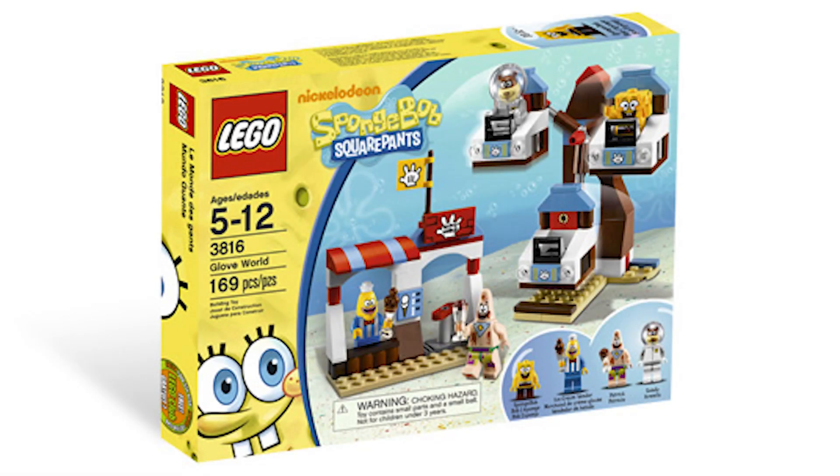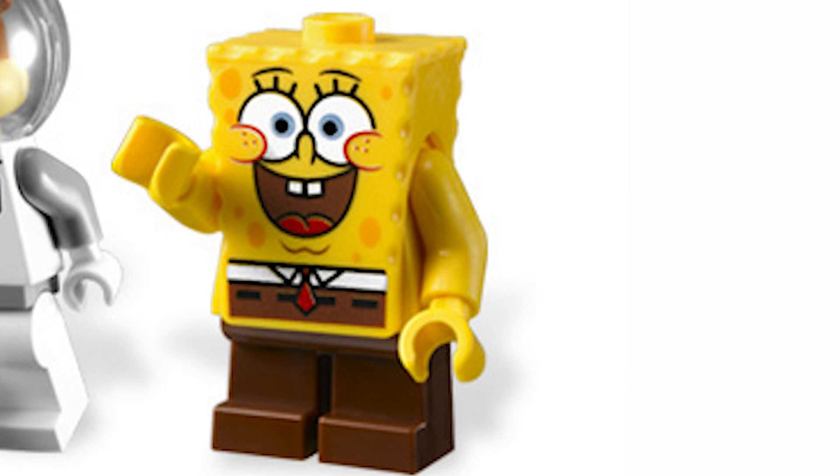Up next on the ranking is set 3816, Glove World. This is another set that I've actually owned — I owned this one and Heroic Heroes of the Deep. This set's actually pretty great in my opinion. While the builds are a little weaker, the minifigs are pretty fantastic. Starting with SpongeBob, who's actually an exclusive print for the head here, which looks really nice. It's definitely a more happy SpongeBob compared to the normal one — I do prefer the normal one, but this is a good alternative print.